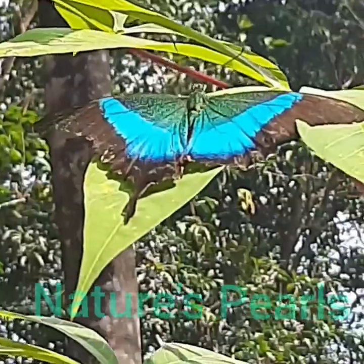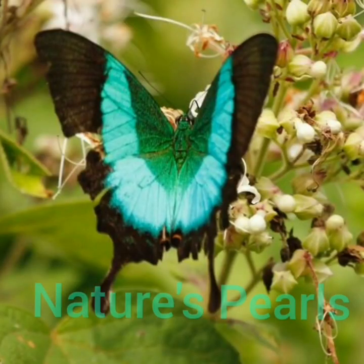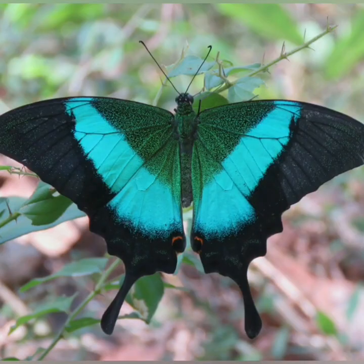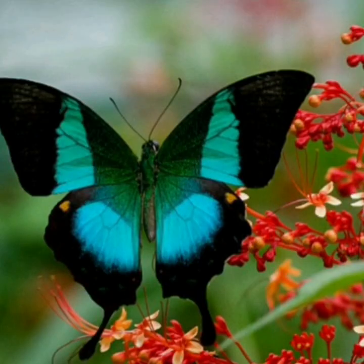This species produces probably only one brood per year. The most important host plant of this butterfly is the Indian prickly ash, which belongs to the Rutaceae family, and the main plant is Zanthoxylum rhetsa. This butterfly is also largely attracted by shrubs that belong to the Verbenaceae family, such as Clerodendrum paniculatum.